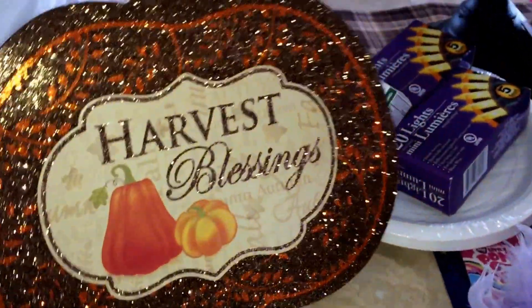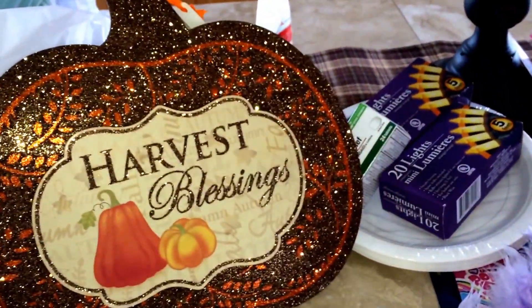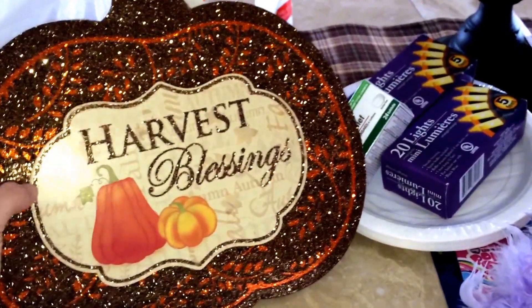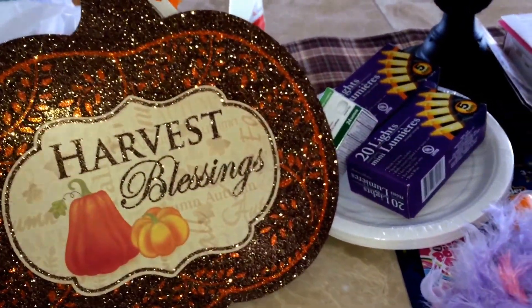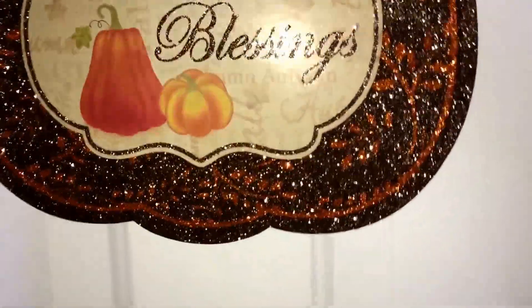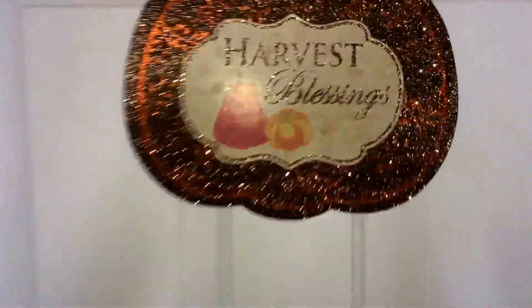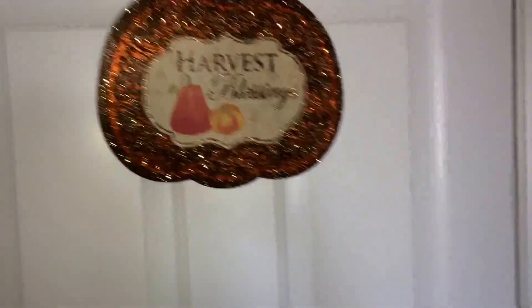I grabbed one of these signs. Everybody's been hauling these signs, but this one was really cute — it was the only one like this, and I like the brown and orange. I basically got it for Thanksgiving, but I could still use it in October. I was just going to put it over here on my garage door — I have a little hook right now. I think that's really cute; I could just leave that up right now.